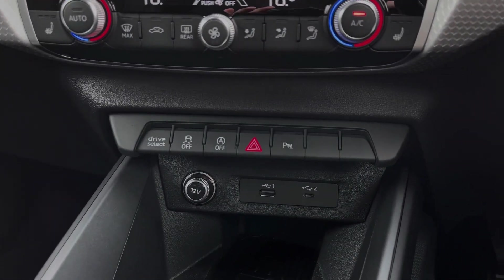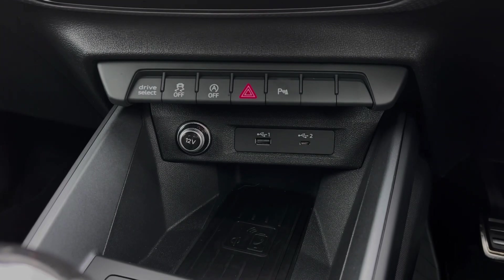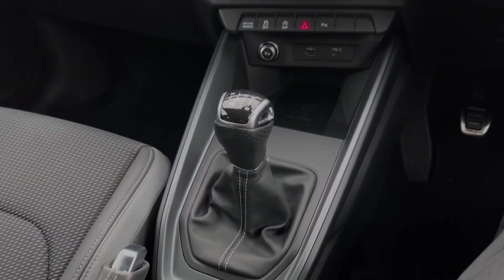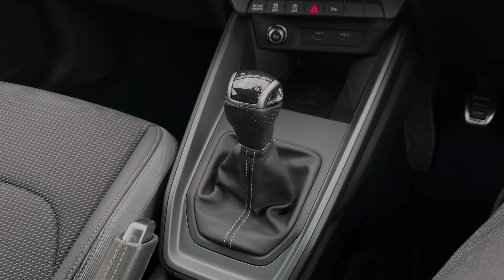Further down we have some quick access buttons for different menu options. We also have a 12-volt power socket, two USB ports, and a wireless phone charging pad for keeping media devices charged. Further back down the centre console, we have the car's six-speed manual gearbox, which also features the manual parking brake.